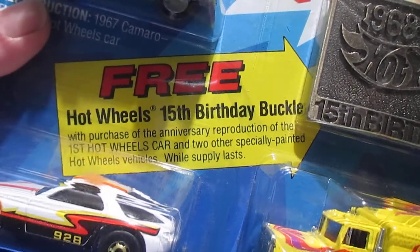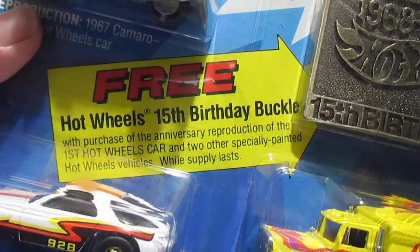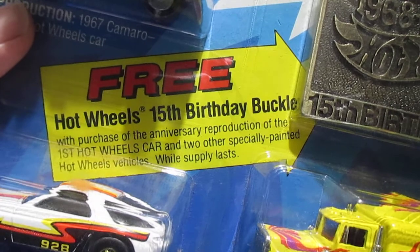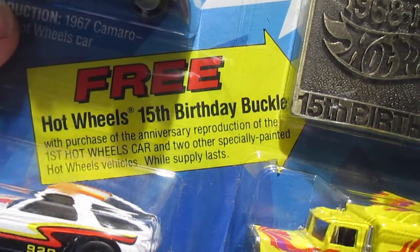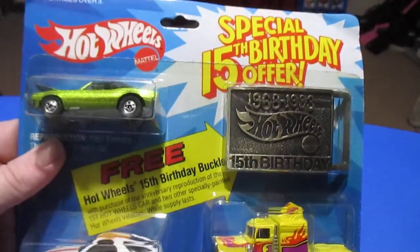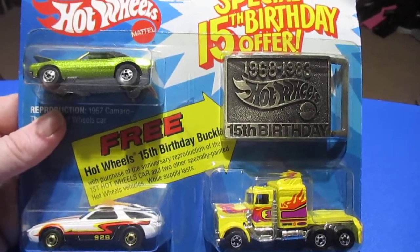Here's your free Hot Wheels 15th birthday buckle with purchase of the anniversary reproduction of the first Hot Wheels car and two other specially painted Hot Wheels vehicles, while supplies last. Of course, this was released in 1983, so supplies are a little bit more slim now.